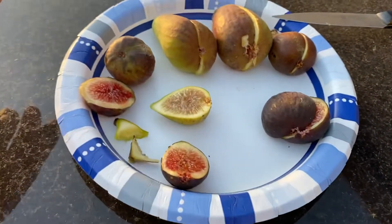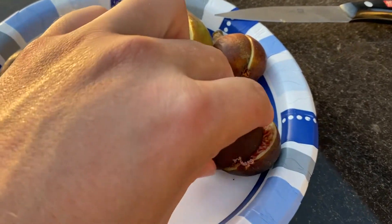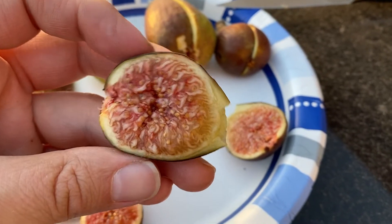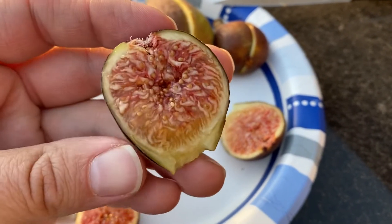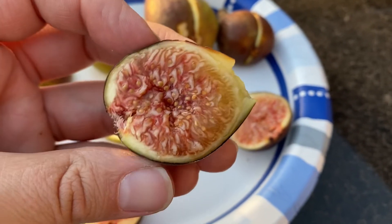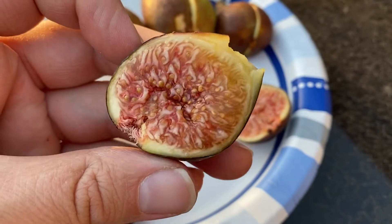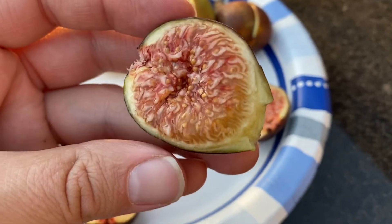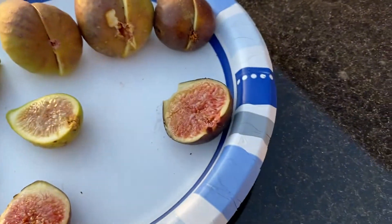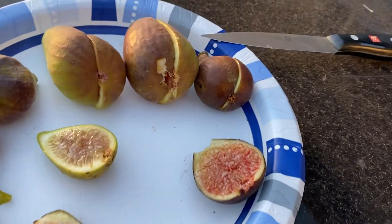The next one here is from an in-ground De Tres Esplets. I've talked about this tree a lot — this is an awesome fig, one of my favorites. It has a very pronounced Hawaiian punch flavor and definitely a lot of citrus notes to it. One of the absolute best figs we can grow in the ground. It also puts out breba, and it ripens its main crop in plenty of time in Oregon. Really, really, really high quality.